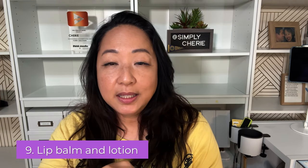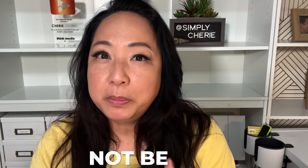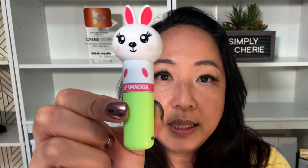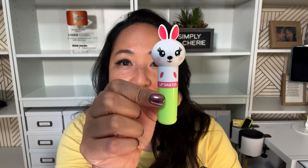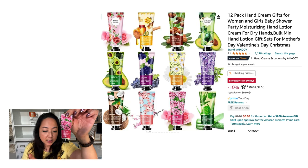Number nine is lip balm and lotion — something that will help you not be dry, whether it's for your lips, your hands, or maybe even your face. I have this cute Lip Smackers shaped like a little bunny — isn't that the cutest thing? That's your lip balm. As far as lotion, you can always get a travel-size one like this, which comes in different scents. Throughout the day, just put some lotion once or twice to keep you from being dry.